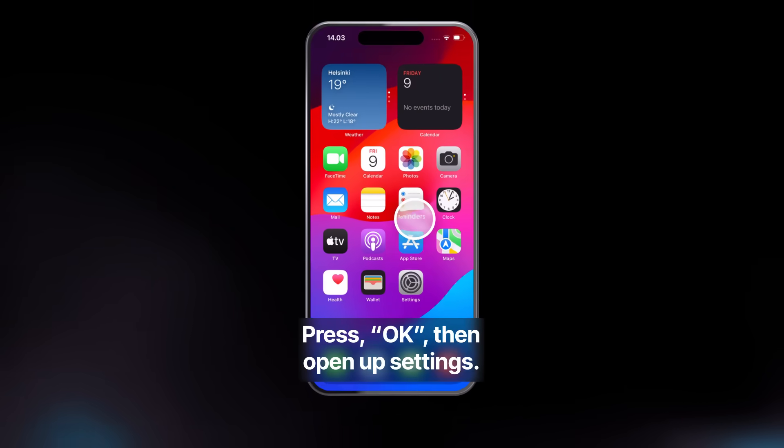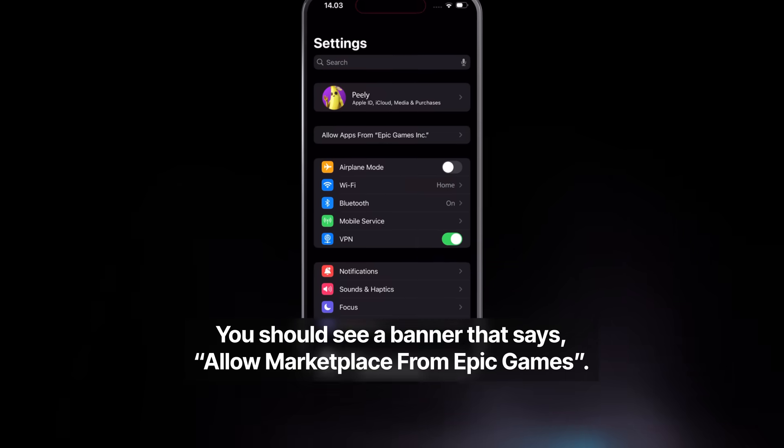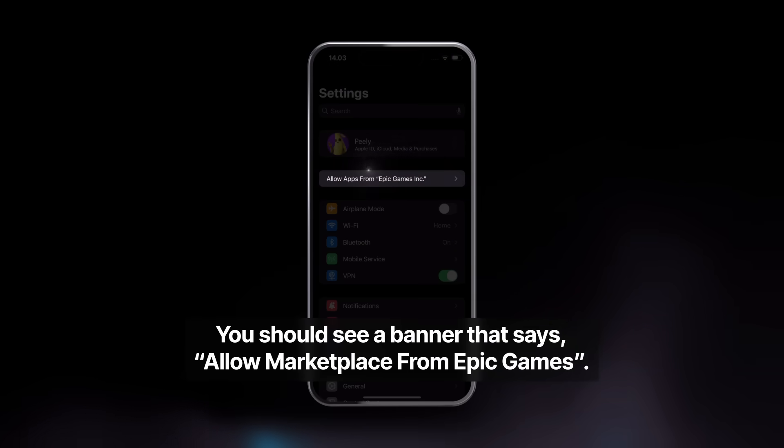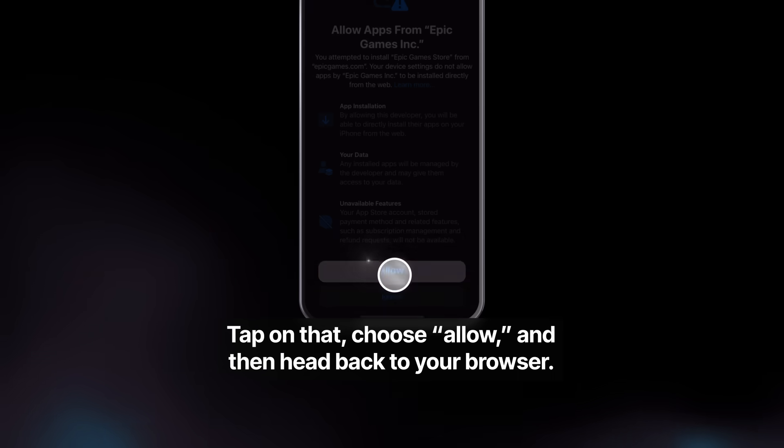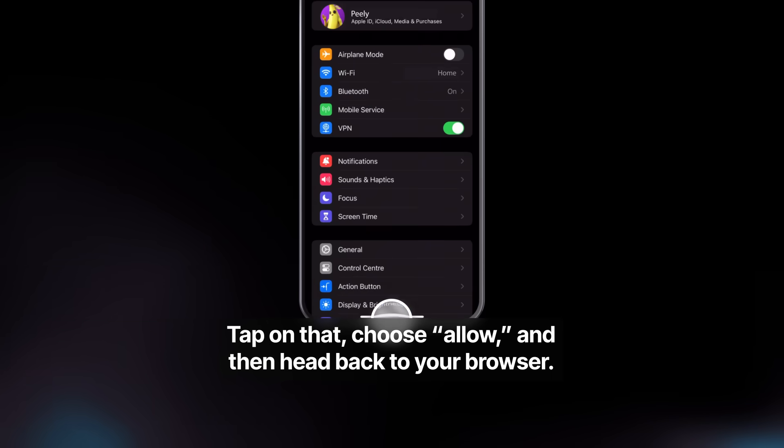Press OK, then open up Settings. You should see a banner that says Allow Marketplace from Epic Games. Tap that, choose Allow, and then head back to your browser.